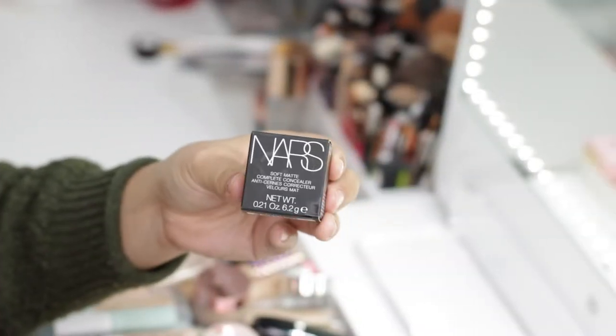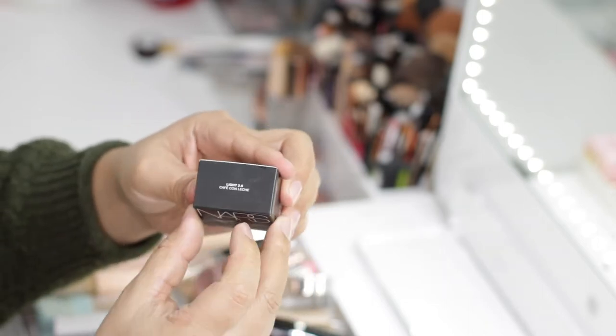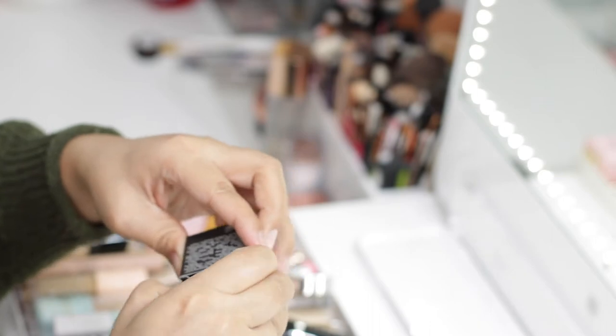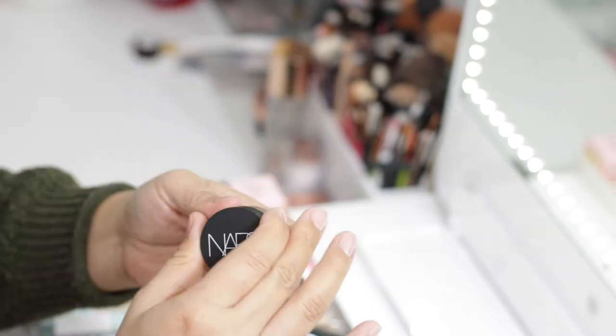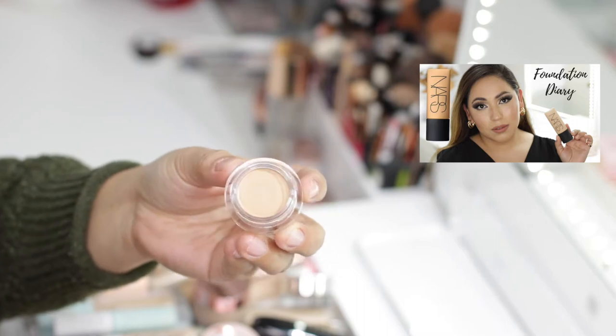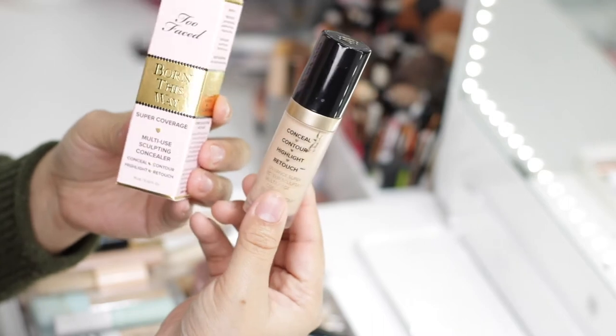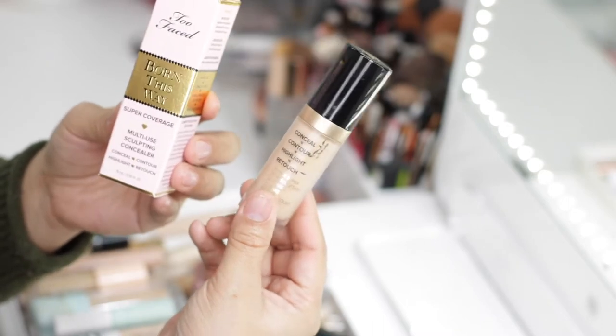The first one is the NARS Soft Matte Complete Concealer in the shade Light 2.6 Café Crème. I purchased it not that long ago and I have a review on the foundation. I have not tried this concealer yet, so this one I am going to keep. The next one is the Too Faced Born This Way Concealer.